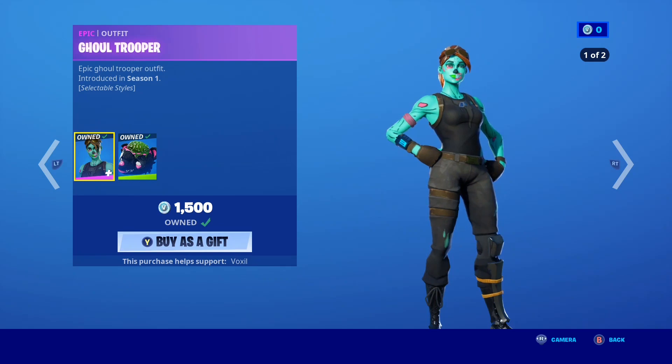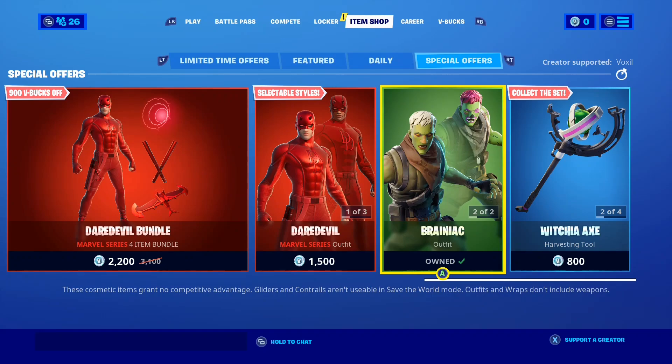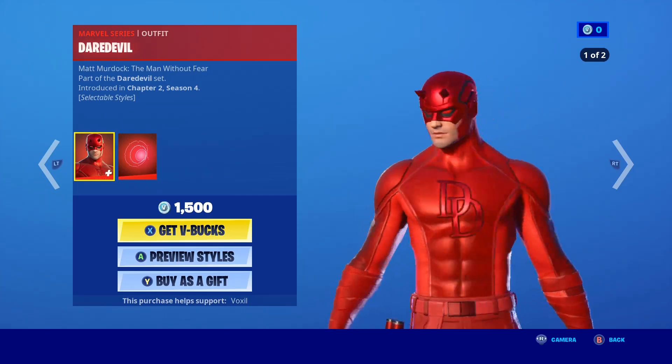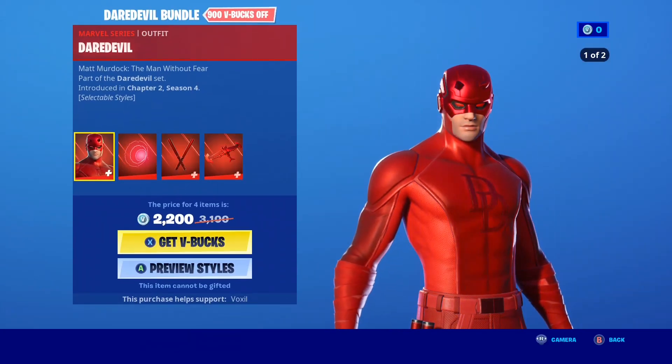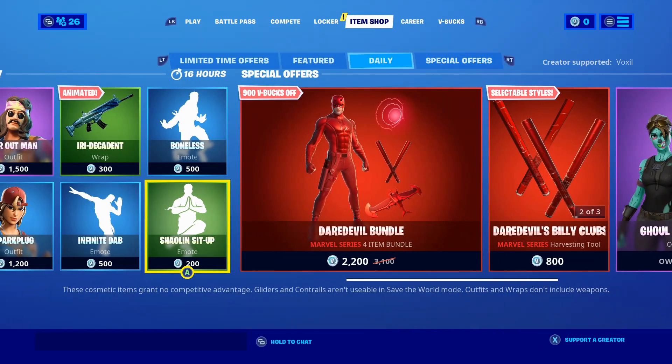Do not click off the video or skip because I'm about to tell you the return release date for the Peely Bone skin. Of course the Daredevil skin is still in the shop — take a look at that, as well as the Daredevil bundle. You can't gift a Daredevil bundle which is really sad, but it's in the shop if you guys want to pick it up.